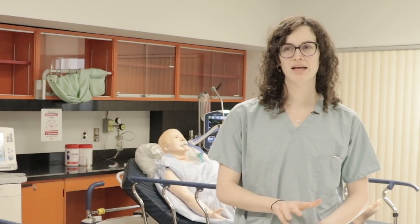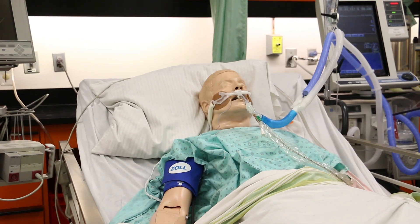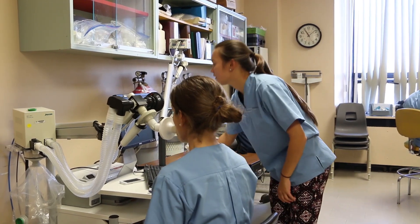The three main areas in the hospital are the OR — the operating room — the intensive care unit, the ICU, and PFT, pulmonary function testing. Each one is very different.